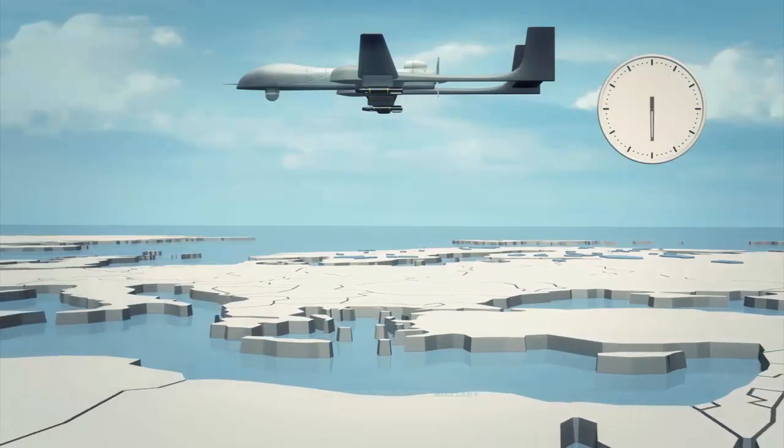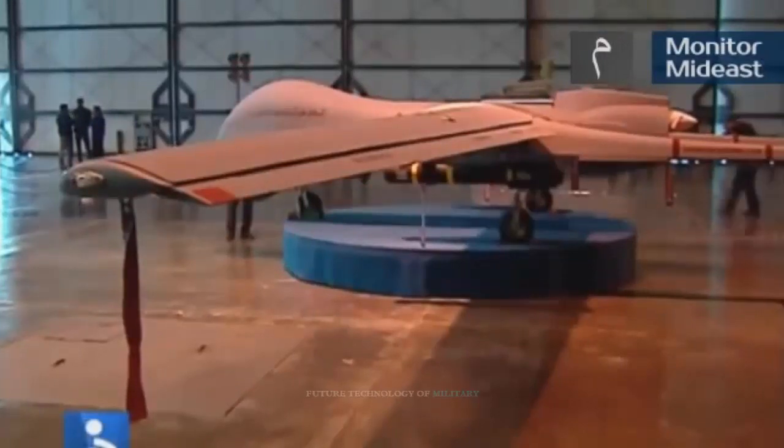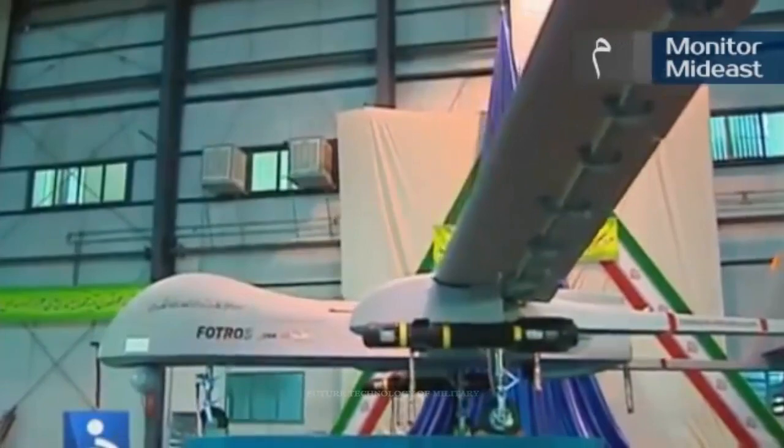The range of this drone is about 4,000 kilometers and the speed is about 250 kilometers per hour. This UAV is also equipped with fuel tanks with a capacity of 350 kilograms inside its fuselage and wings, which can be increased to 450 kilograms.